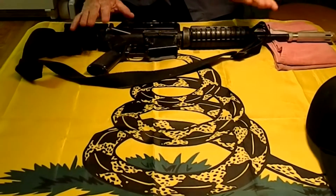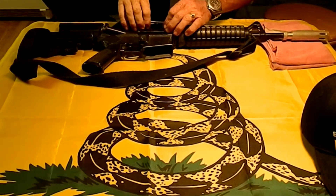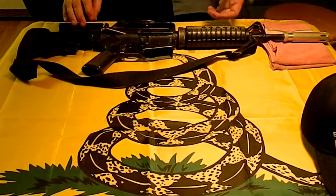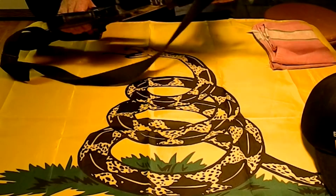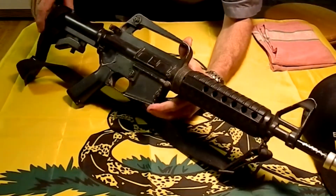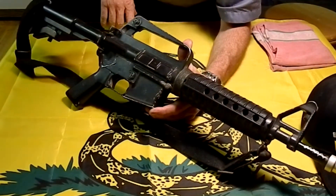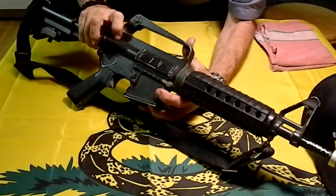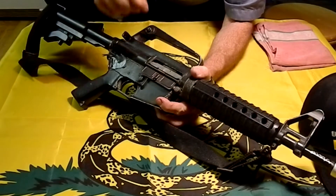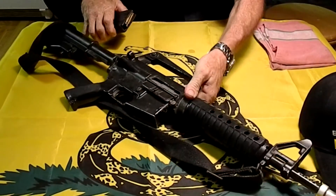I picked this rifle up at a garage sale from a friend of mine, so I got it pretty cheap. He was in the military and overseas in the Philippines, and he picked this up. It's a cap gun — an M16 or AR-15 rifle. You cock it, it actually cycles, and it shoots these caps here.